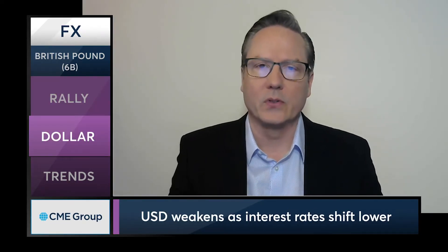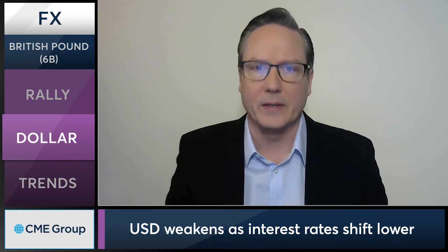We're recovering here after quite a bit of selling pressure in a lot of the major FX futures markets the last couple of days, with the dollar gaining strength. But now we're seeing the dollar reverse, and that reversal took place today.